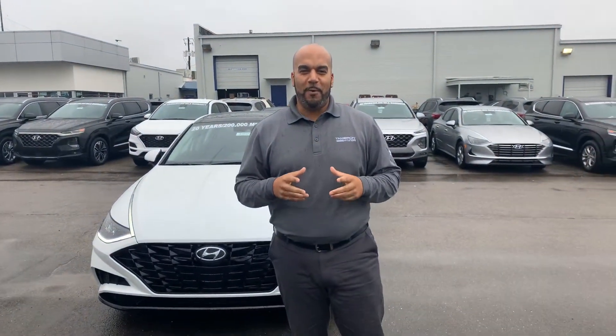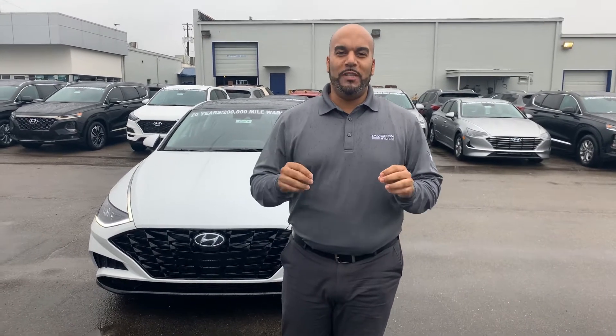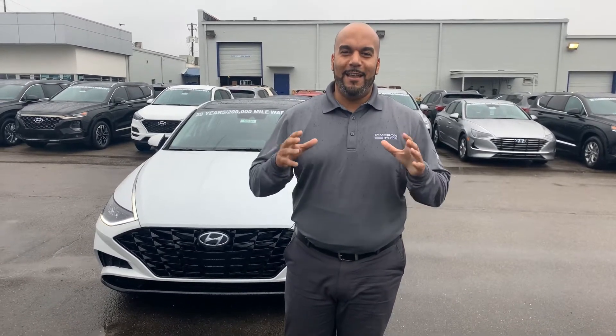Hello there, my name is Citron here at Tamron Hyundai, Hoover, Alabama. Thank you so much for showing interest in the brand new 2020 Hyundai Sonata. It is out, it is here — we have a few different color and trim options to choose from. I got one pulled up right behind me that I'm excited to show you, so let's dive in.